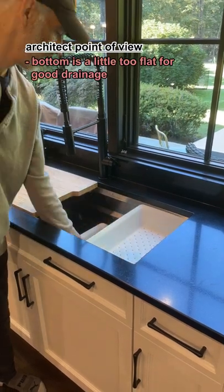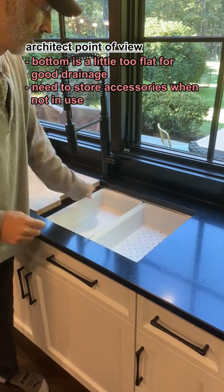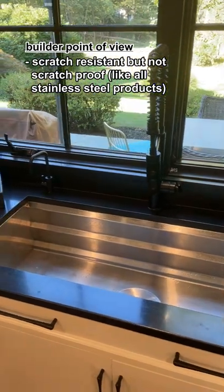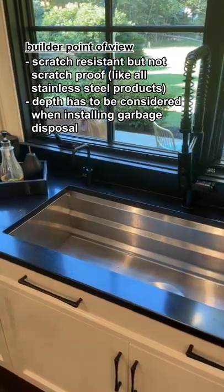Some may consider it too deep, with a bottom that is a little too flat for good drainage. You'll need a good place to store accessories when they're not in use. It's scratch resistant but not scratch proof — all stainless steel products scratch. The depth of the sink also has to be considered when installing garbage disposals, water filters, and garbage bins.